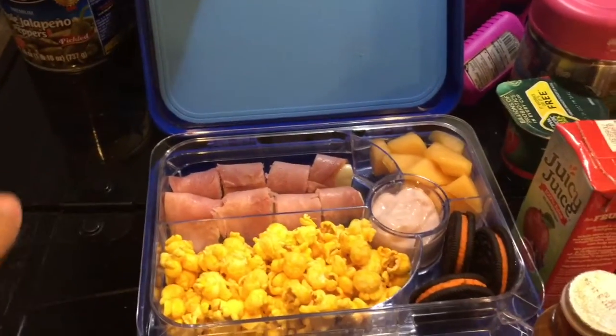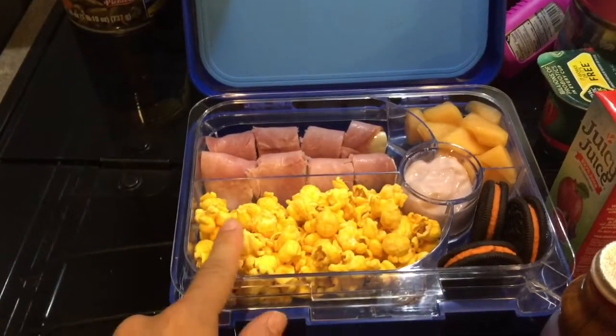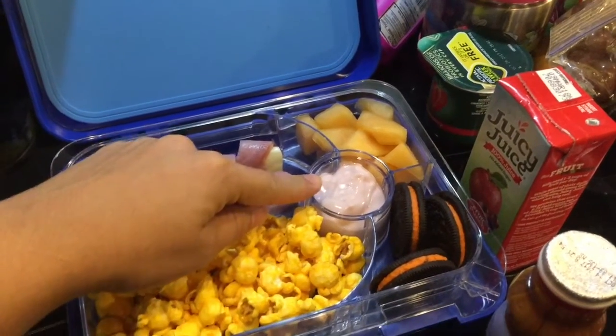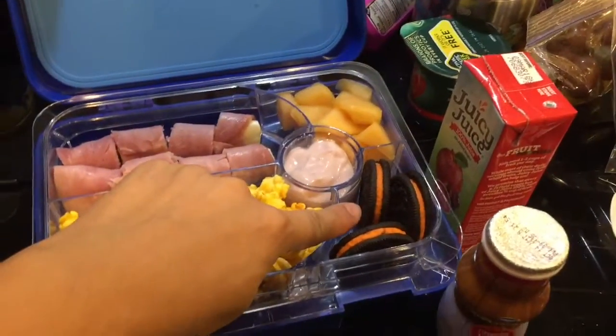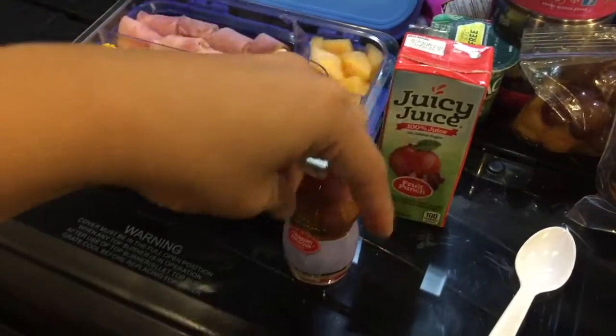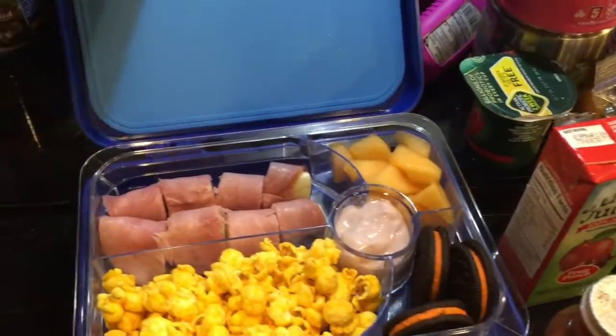I also put cheddar popcorn for Jay, some strawberry yogurt, some melon, and some Oreos. He is going to take this Juicy Juice and this Danimals yogurt to school. And that's pretty much it for him.